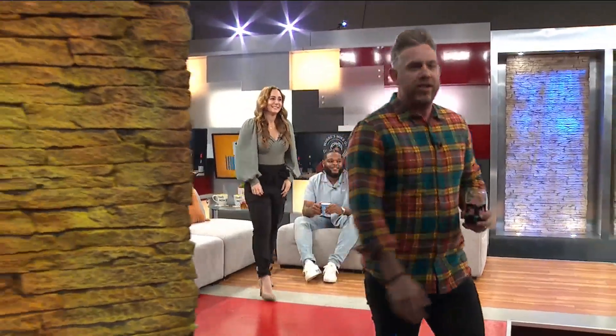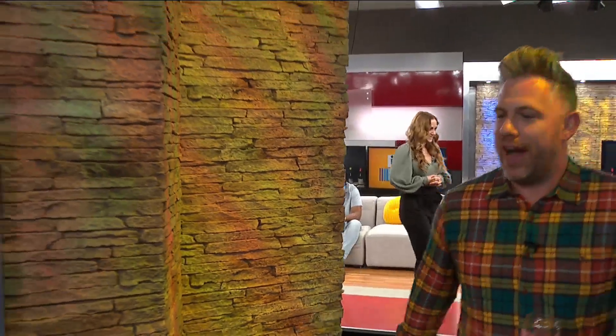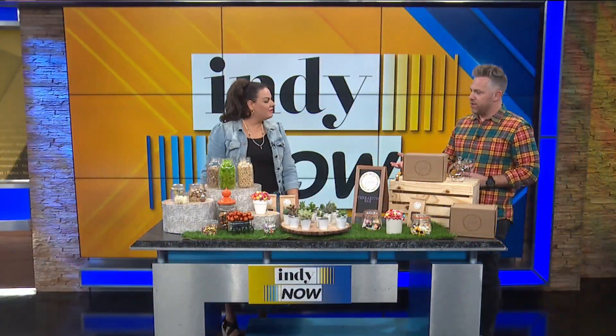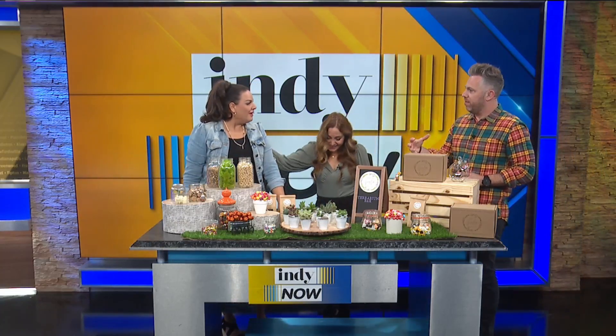Welcome Abby Perry. She's the owner of Abby's Garden Party. Hi Abby, how are you? Good to see you. Thanks for having me back. Last time you were here, you helped us build this little beautiful terrarium. Our family still has the terrarium. It was so cute.